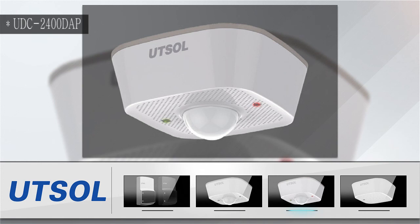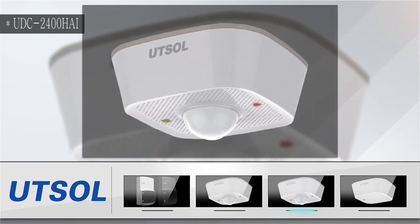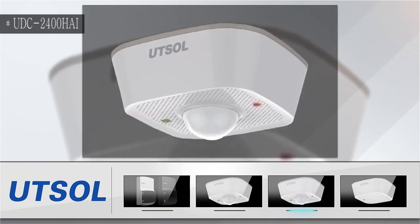Wireless Daylight Occupancy Sensor UDC2400DAP is a new model of UDC2400P which supports IP6465 living waterproof function. Wireless Hybrid Occupancy Sensor UDC2400P is a new model which supports IP6465 living waterproof function, automatically balancing natural and artificial light for optimized lighting usage.